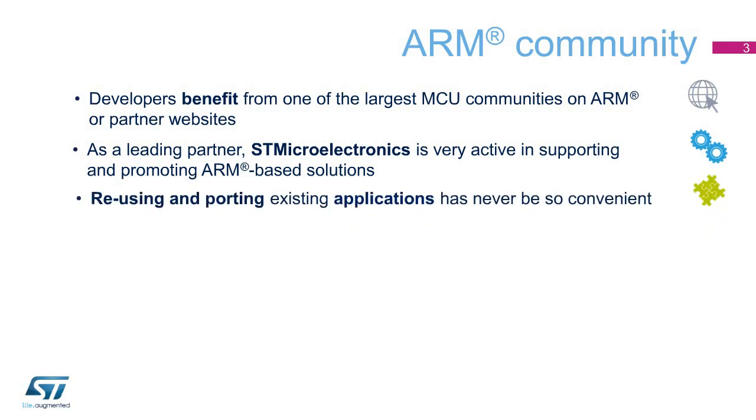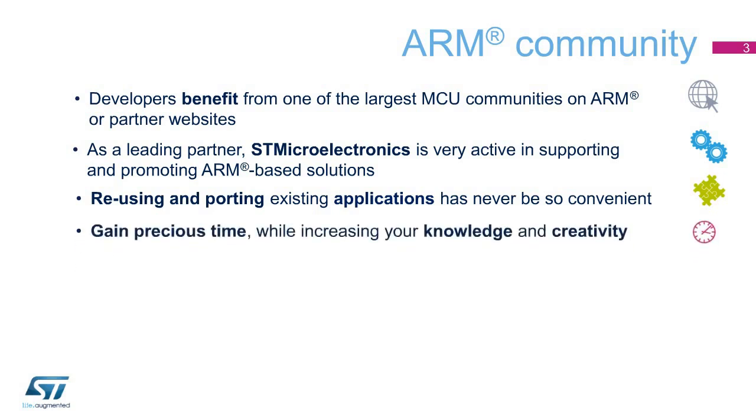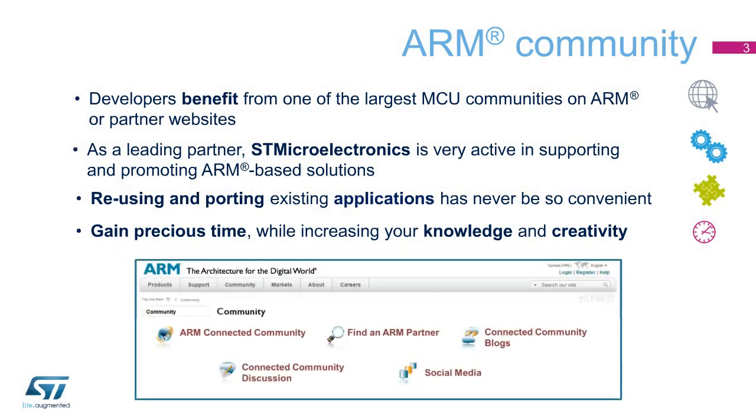Reusing and porting existing application code has never been so convenient, as a myriad of existing solutions, pieces of code, or tips are available online, ready to be shared, duplicated, or modified for your own use. Gain precious time while increasing your knowledge and creativity. The community is the quickest way to get up to speed and start projects with valuable advice from co-developers.